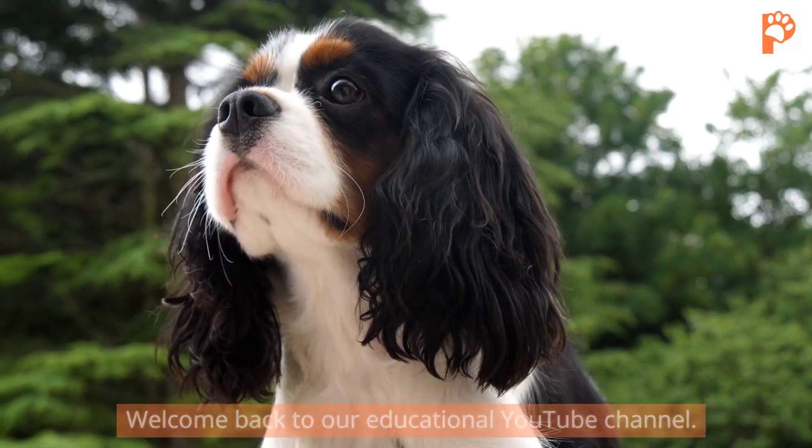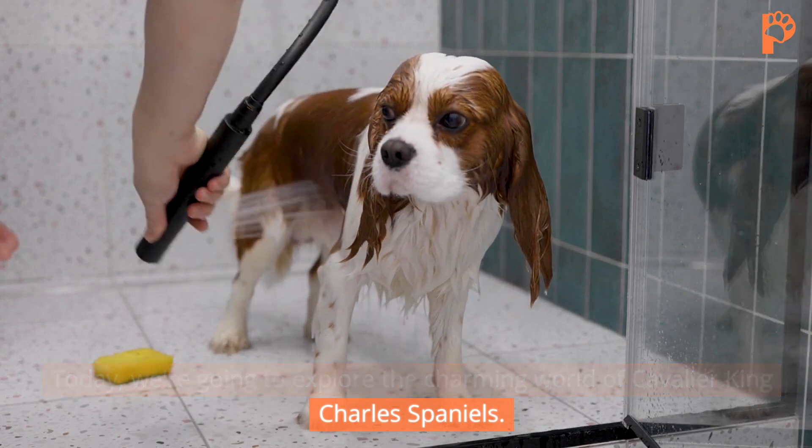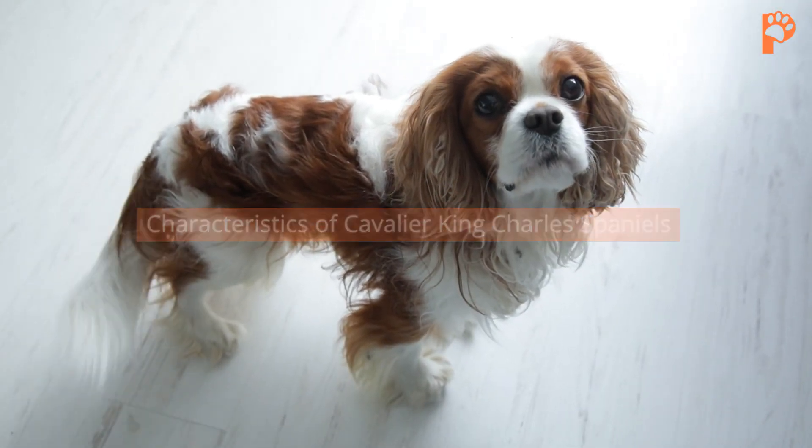Welcome back to our educational YouTube channel. Today we're going to explore the charming world of Cavalier King Charles Spaniels and their characteristics.